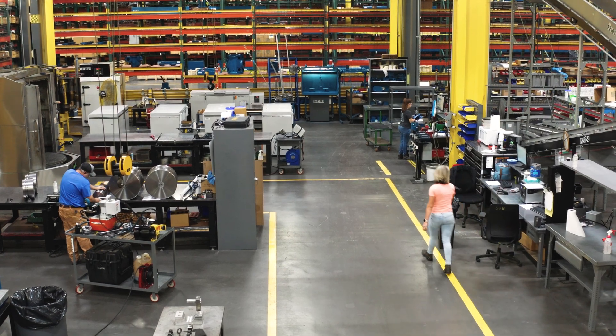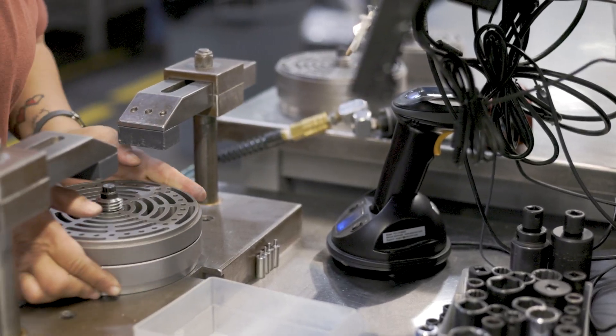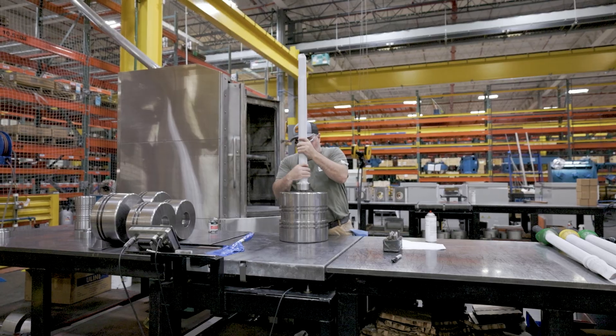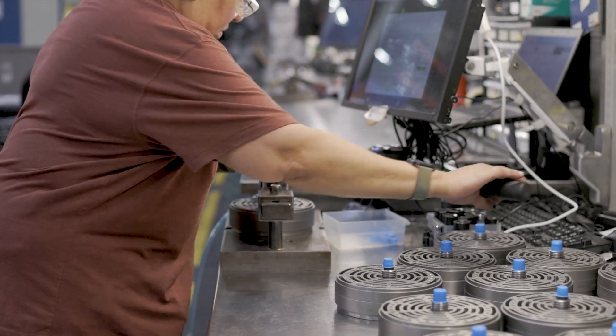From there, skilled employees perform light assembly in one of Ariel's sub-assembly areas, where employees assemble a wide range of products, including valves, valve kits, lube tanks, and piston rod assemblies. These areas average over 100 piston rod assemblies and 5,000 valve kits per week.